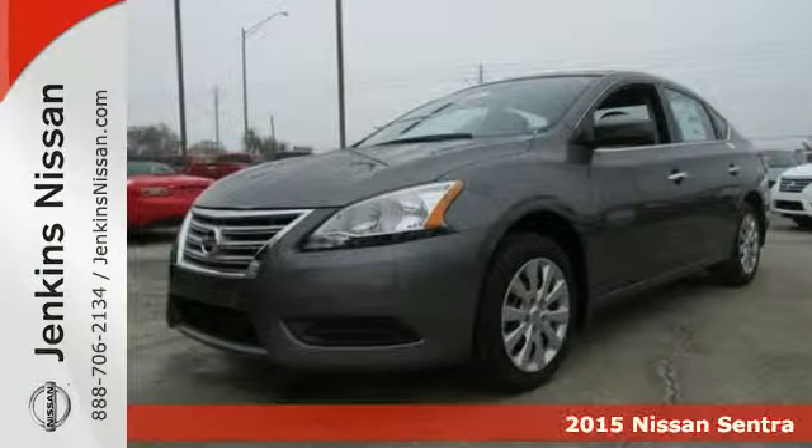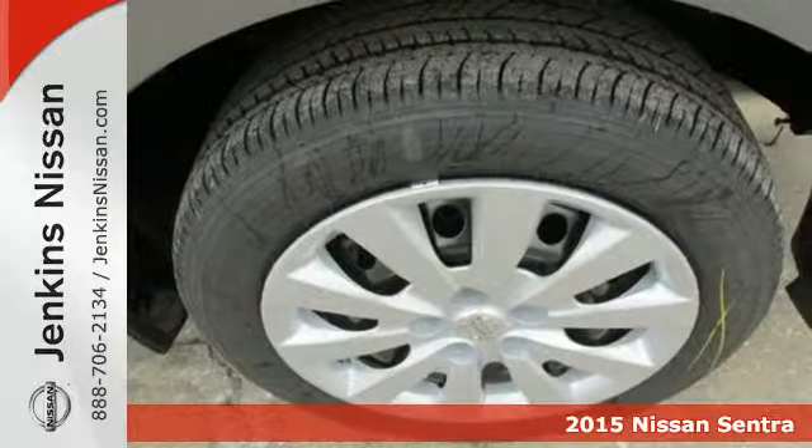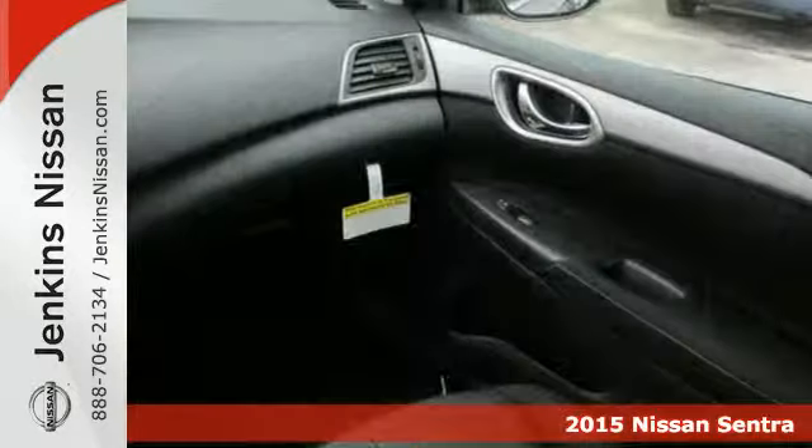It's a 2015 Nissan Sentra. Get more without settling: more space, more fun, and more features.